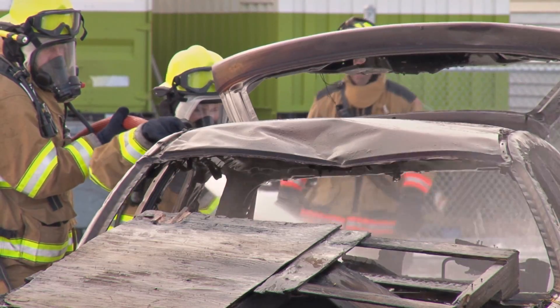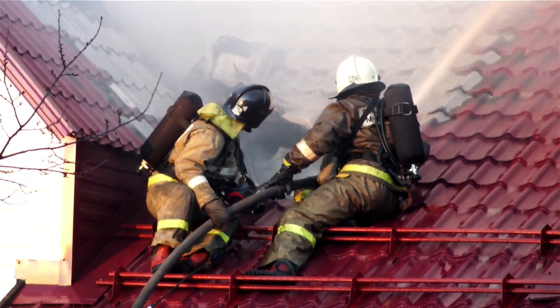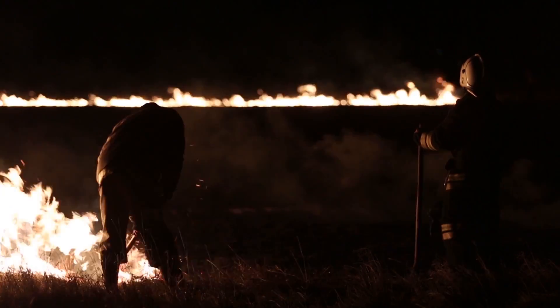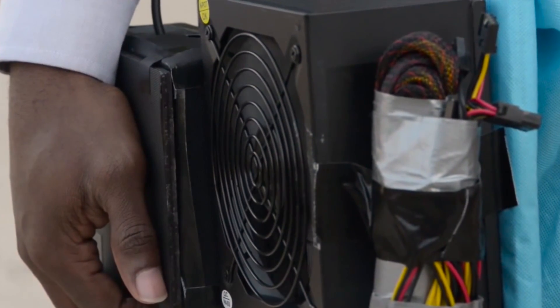Many modern methods used to extinguish fire are not really so new. Whether fitting or not, we reach for water methods or suffocation, even sand. But innovative thinking is igniting new ways of putting out fires.